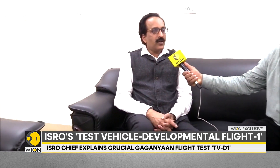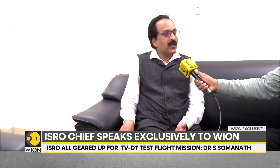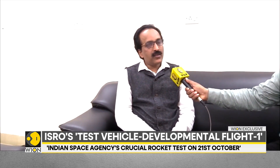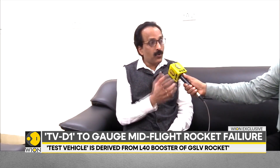The TV-D1 mission is one of the missions of Gaganyaan, for which we have realized a vehicle now and are going to launch on the 21st. This is specifically designed to test the crew escape system. The crew escape system is a complex system in which we have a method to identify a potential — not after failure, but imminent failure. You must detect that and must take action to move the crew from a vehicle that is going to explode, far away so that it doesn't affect them.